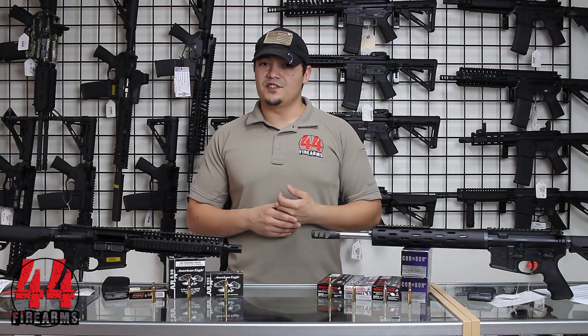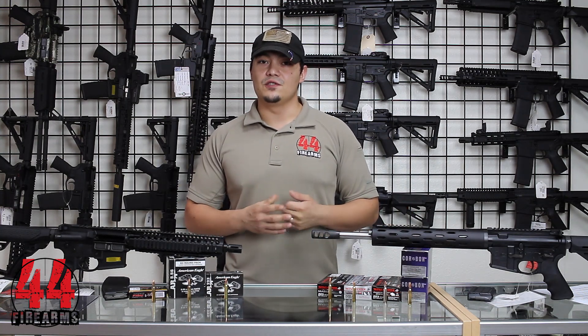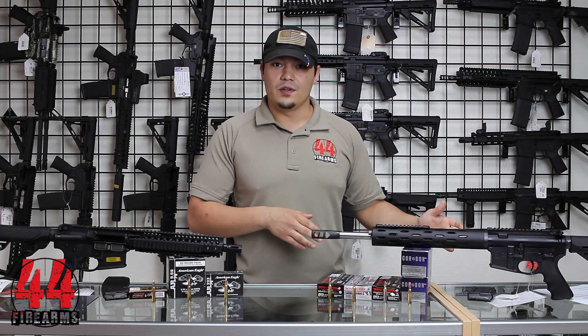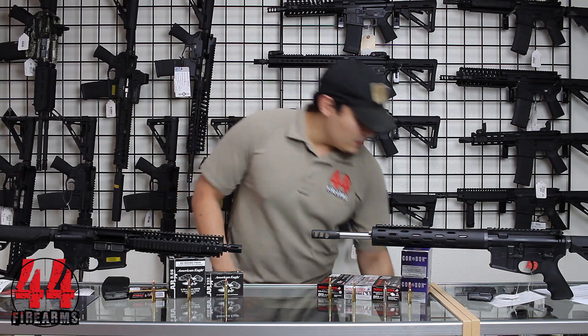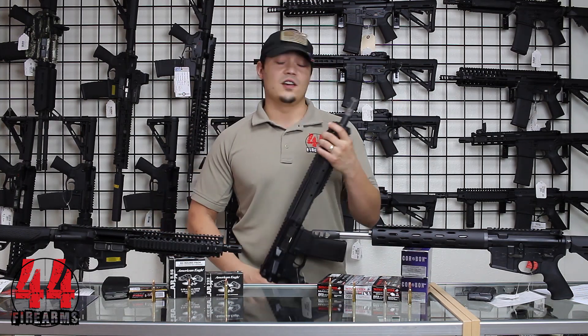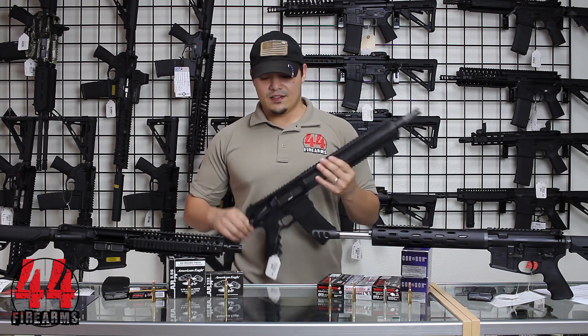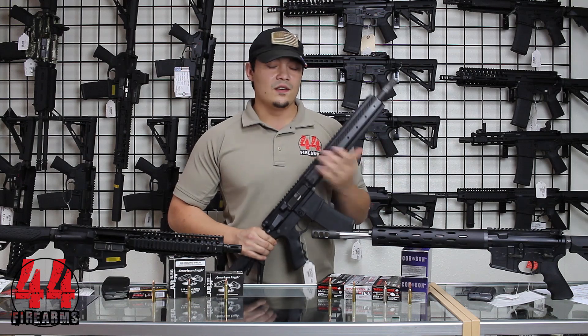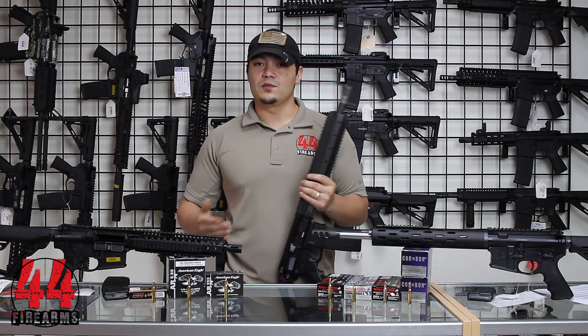Many rifles nowadays are actually made to fire both the 5.56 and the .223, so you're not restricted to just firing a .223 because you have a .223 rifle. Our Christiansen Arms here — one of the models that we carry — a lot of our rifles are actually chambered in .223 Wylde, and that's just a modified chamber that's made to fire the 5.56, which also allows you to fire the .223 so you don't have to worry about it.